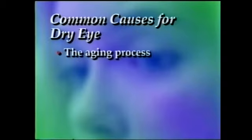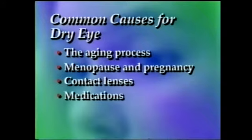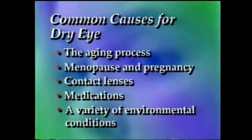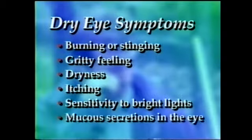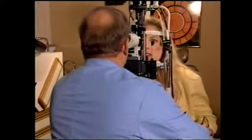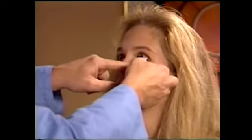Some of the more common causes for dry eye include the aging process, menopause and pregnancy, contact lenses, medications, and a variety of environmental conditions. If your patient exhibits symptoms such as burning or stinging, a gritty feeling, dryness, itching, sensitivity to bright lights, or mucous secretions in the eye, they may be suffering from dry eye syndrome. Start by conducting a thorough examination, which can include an evaluation of tear production using the Schirmer test.